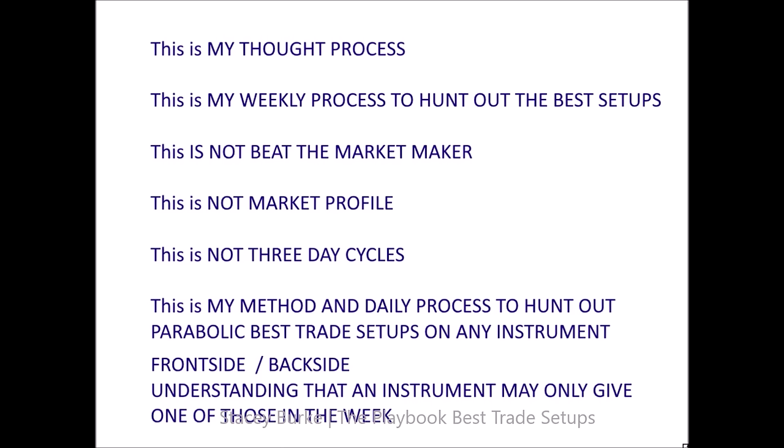You make money on the days that it's easy to make money — so why not only trade those types of setups? This is my weekly process to hunt out the best setups. This is not beat the market maker, not market profile, not three-day cycles. This information has been compiled and put together for myself — pieces of everything — and when I emphasize this and provide it for other traders, people are out there taking information and selling it without even understanding what a parabolic trade setup is.